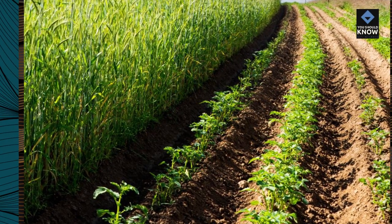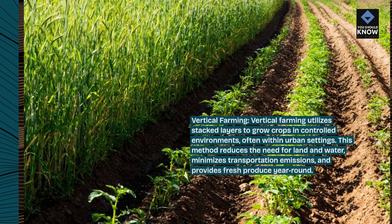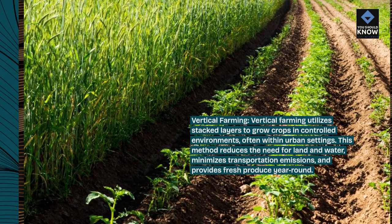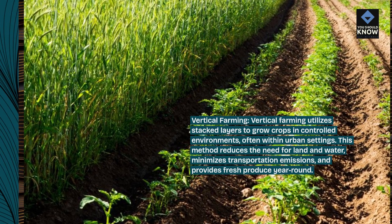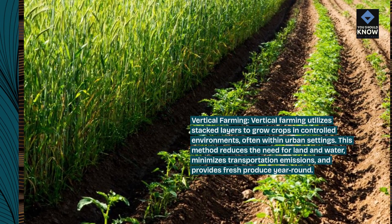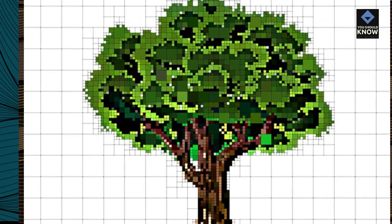Vertical farming: vertical farming utilizes stacked layers to grow crops in controlled environments, often within urban settings. This method reduces the need for land and water, minimizes transportation emissions, and provides fresh produce year-round.